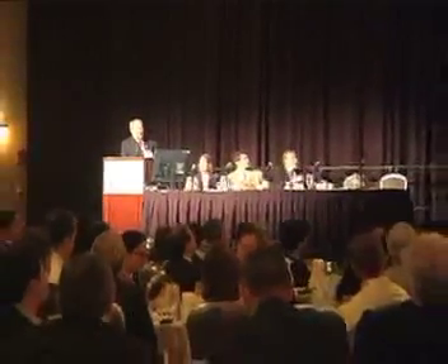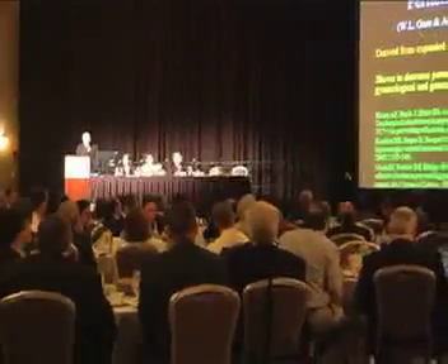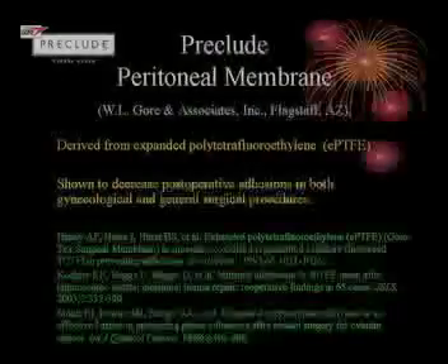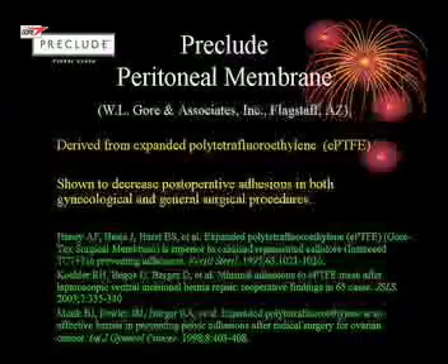We then have site-specific agents — things that work where you put them — and there are quite a few of these available these days. There's Gore-Tex PTFE, which many of you have used in vascular surgery. You have to stitch this in place and then remove the stitches a few months later, which rather defeats the purpose. But it has been shown to decrease postoperative adhesions in many papers.